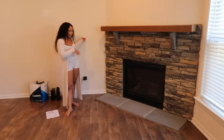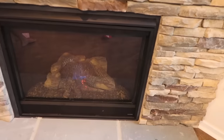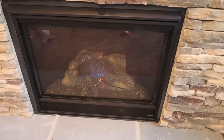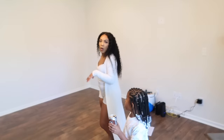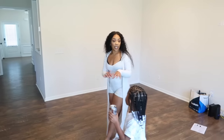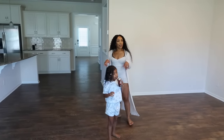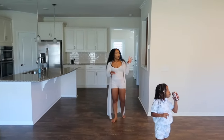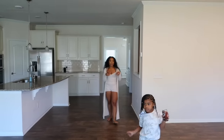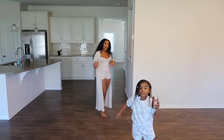We're unsure whether we're going to put the TV on this wall or on that wall. We need to get a couch actually because we sold our other one. Let me know down below — do you guys put your TV over the fireplace, or should we put it on the wall over here?